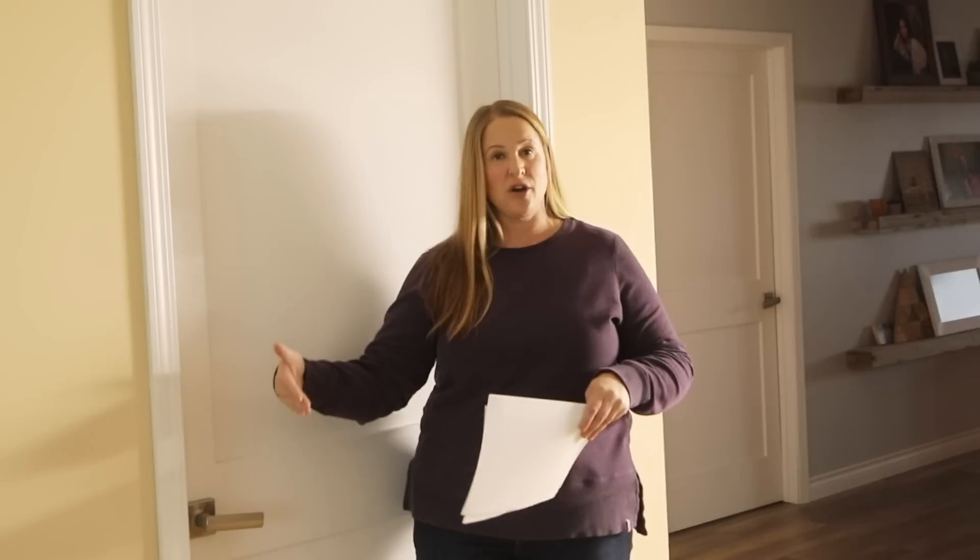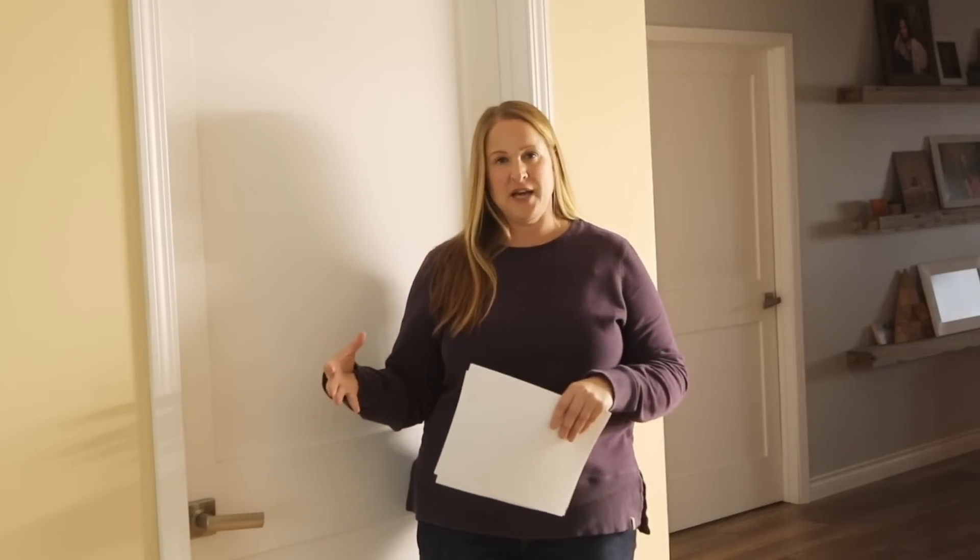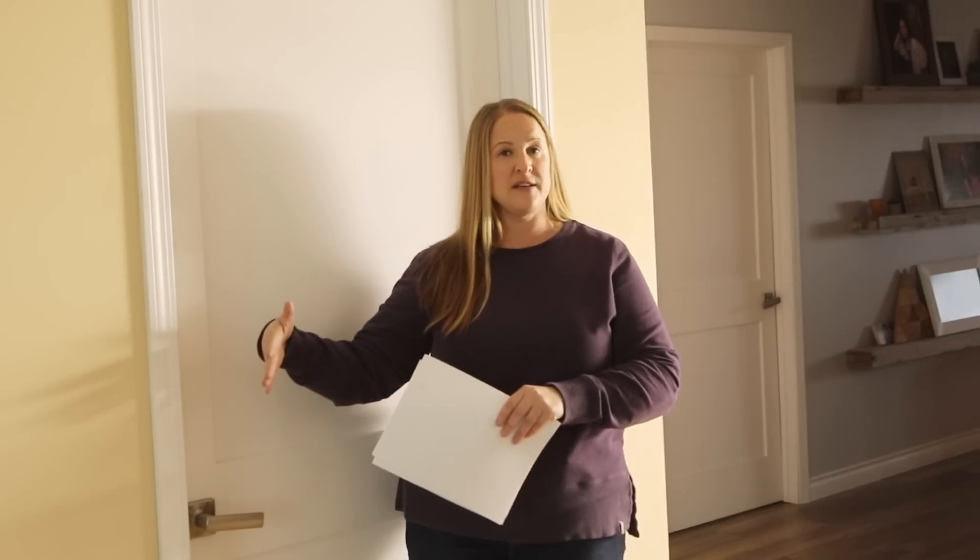Believe it or not, I have never grown Café Olay before. It's a dinner plate size dahlia, and I think it's the only dinner plate I'm growing this year. I don't grow a lot of them because they're just so hard to work into bouquets, but I really wanted to grow Café Olay this year. I like blooms that are maybe three, four, five, even six inches — those work well for me in bouquets — so I don't have a lot of dinner plate or pom-pom style dahlias.